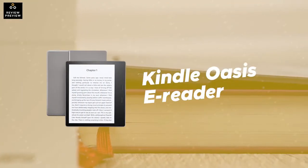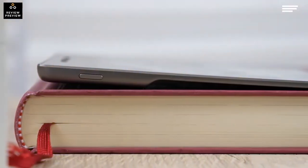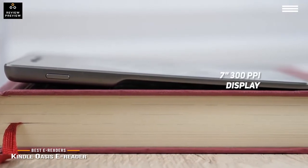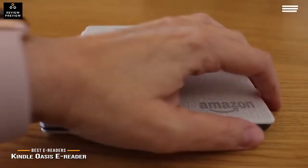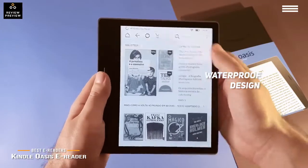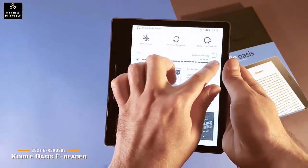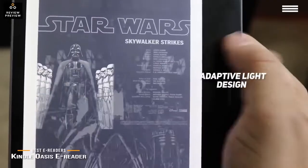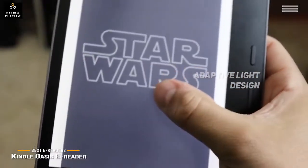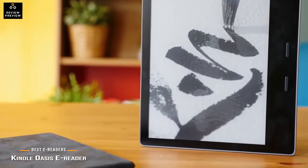Number 2 on our list is the Kindle Oasis E-Reader. It has a large 7-inch, 300 ppi display that reads like actual paper without any glare, even when you are using it outside on a sunny day. The waterproof design makes it very durable and versatile. This e-reader has an ergonomic design that makes it comfortable to hold, and dedicated page turn buttons make it very convenient to use. There is also an adaptive light design, 8GB of storage space, and a battery that lasts weeks before requiring a recharge.